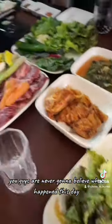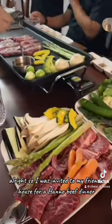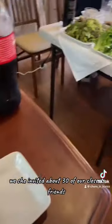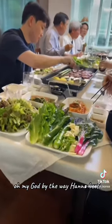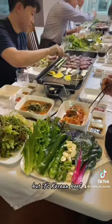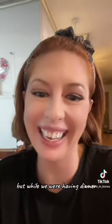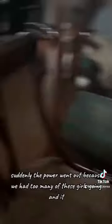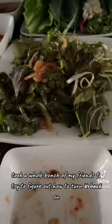You guys are never going to believe what happened this day. I was invited to my friend's house for a hanwoo beef dinner. She invited about 30 of our closest friends. Hanwoo beef is super expensive, but it's Korean beef and it is amazingly delicious. But while we were having dinner, suddenly the power went out because we had too many grills going and it tripped the circuit breaker. So it took a whole bunch of my friends to try to figure out how to turn it back on.